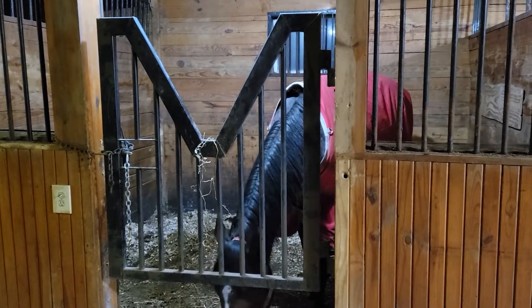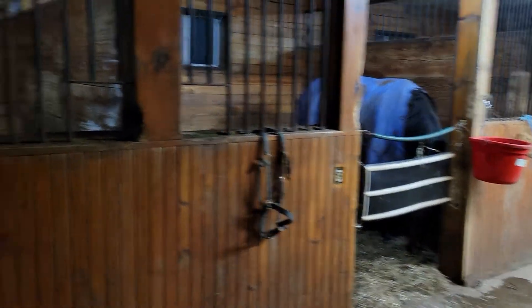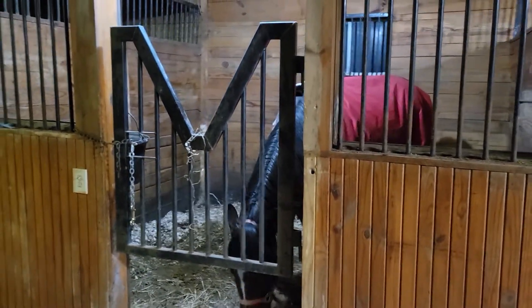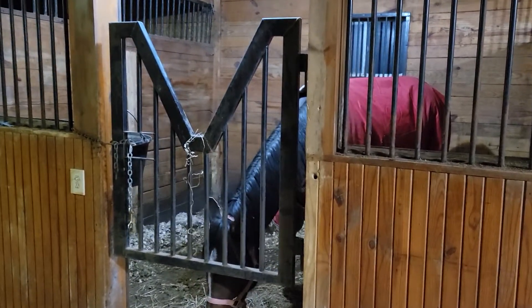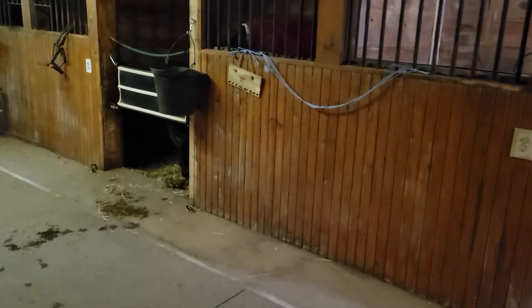What she was doing at night was pushing through the stall webbing — she was breaking the hardware on it and we would find her loose in the morning. So at least this way she can still put her head out and be social with everyone, but we know she's safe and secure for the night. This is Love — Love, can you put your head out honey? Love has had her head down eating and eating since she arrived, and she's going to continue to do so. She fits her name — she is one of the sweetest, most loving girls.